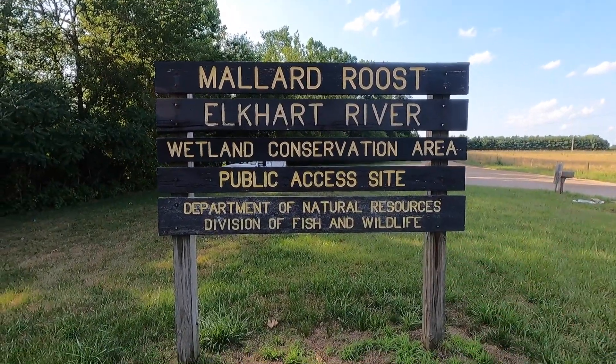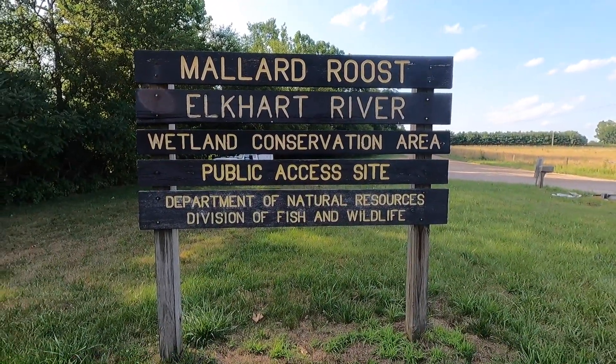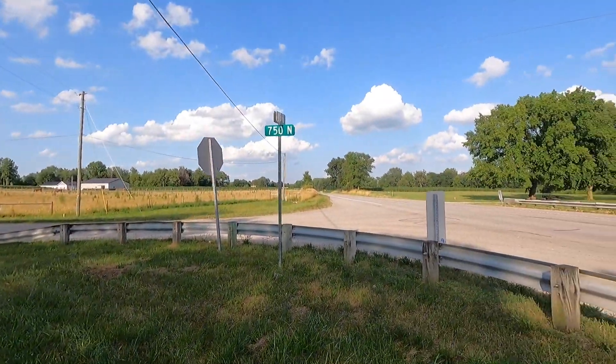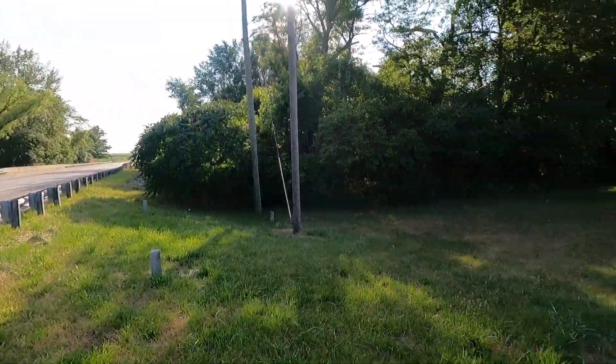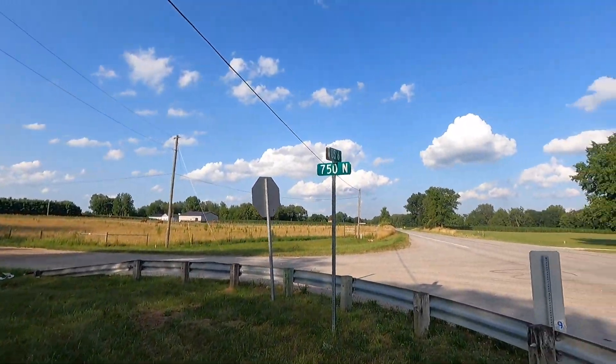If you want to take one vehicle, park here, paddle up as far as you want, and then turn around and come back. The nearest towns are Wawaka, Indiana and Ligonier. This is US 6 and 750 North. I hope you found this video informational and entertaining. With these gas prices, it really doesn't hurt to bring just one vehicle, park at this ramp, paddle upstream as far as you feel like, and come back down — it doesn't take much energy going downstream. Until the next adventure, see you next time.